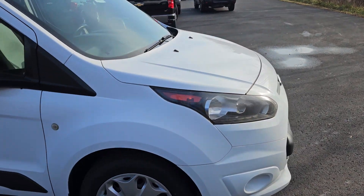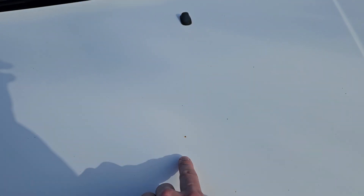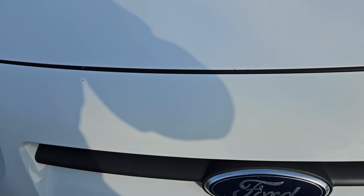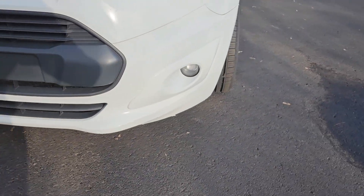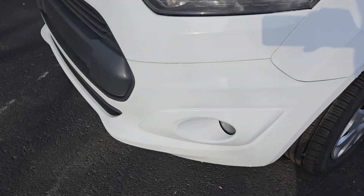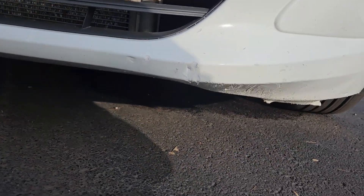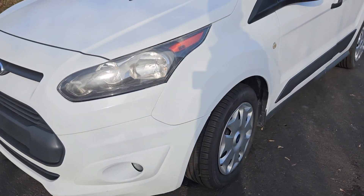So we're going to start with the front of the vehicle. You got your Ford badging, you got your hood — a few stone chips as you can see, but that's pretty normal — headlamps, fog lamps, and then looks like down here they may have gotten a little close to a couple things, but probably just one of those parking curbs.